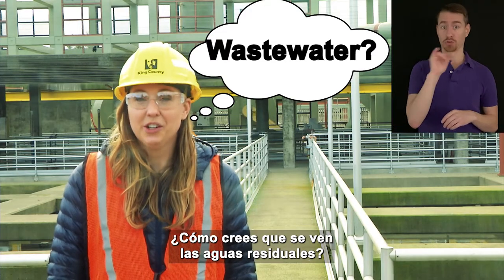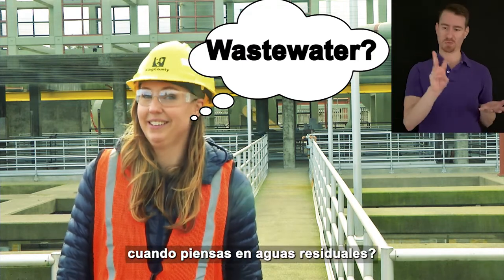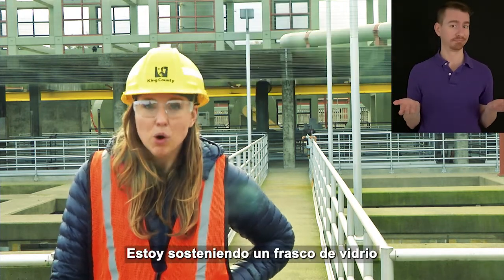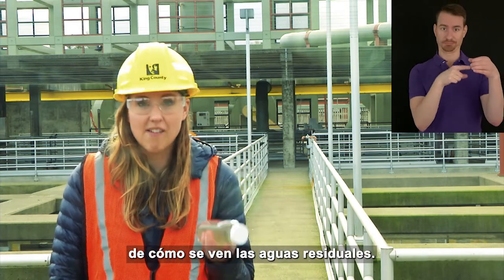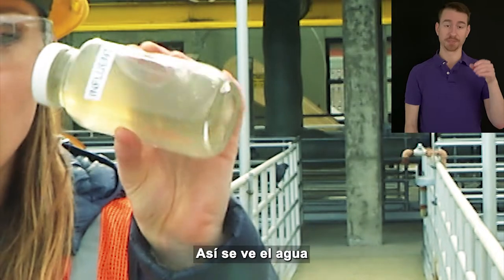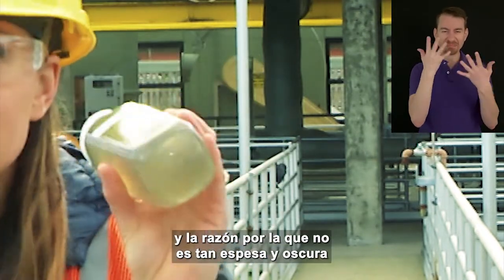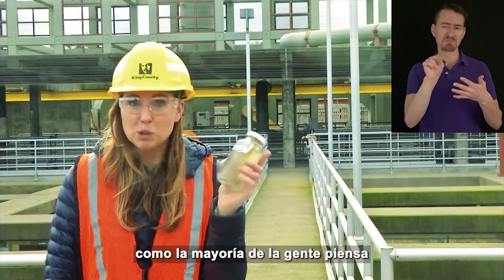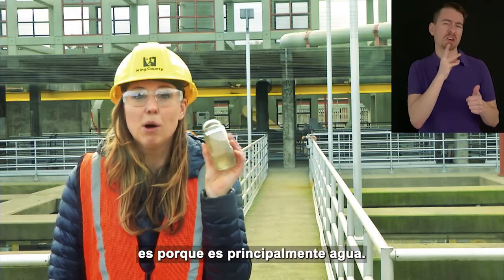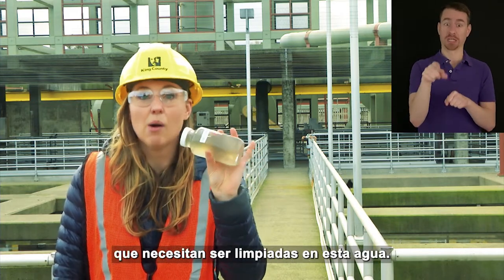What do you think wastewater looks like? What words come to mind when you think about wastewater? I'm holding a glass jar of what wastewater looks like. This is what the water looks like when it arrives at the treatment plant. It's slightly muddy water, and the reason it isn't as thick and dark as most people think is because it's mostly water. Nevertheless, there's lots of stuff that needs to be cleaned out.